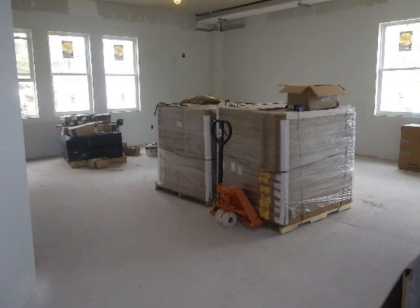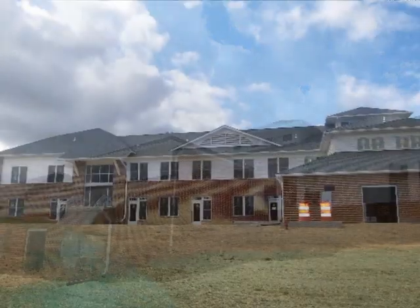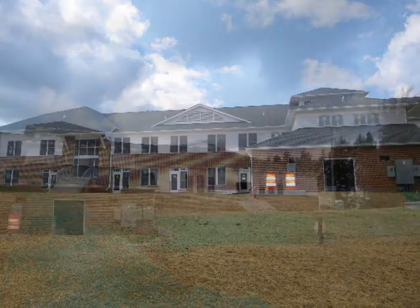This would be the 8th grade classroom. Look at the back of this building — it's absolutely stunning. Lots of brick, lots of windows, windows everywhere. Plenty of entrances, plenty of ways to get out of the school. Just absolutely beautiful school.